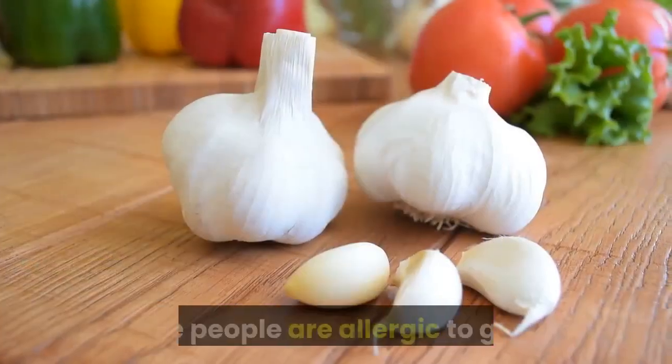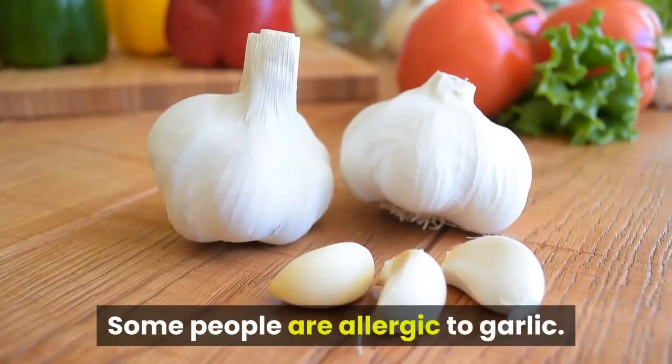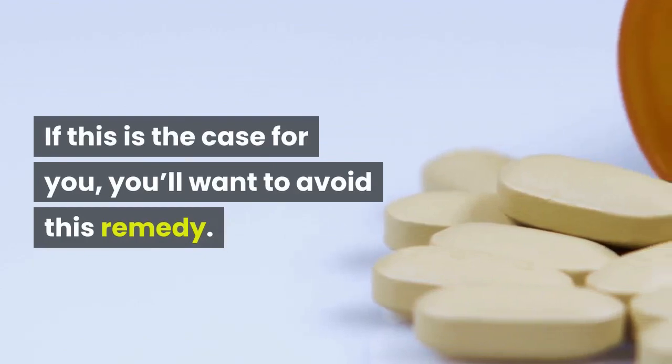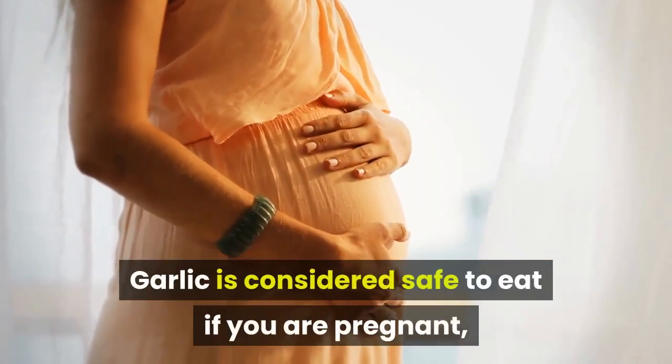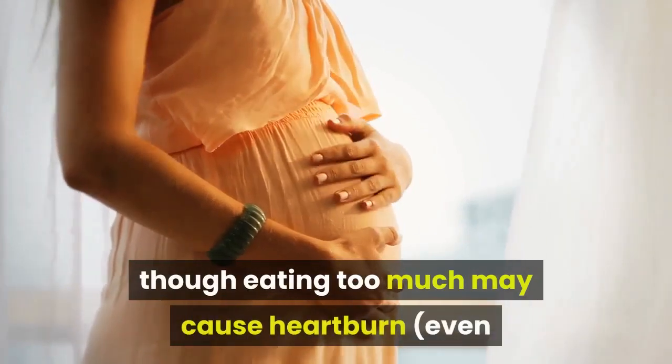Some people are allergic to garlic — if this is the case for you, you'll want to avoid this remedy. Garlic is considered safe to eat if you are pregnant, though eating too much may cause heartburn even if you're not pregnant.